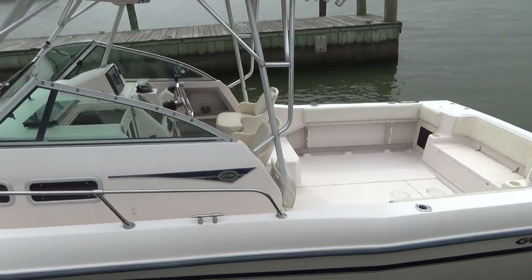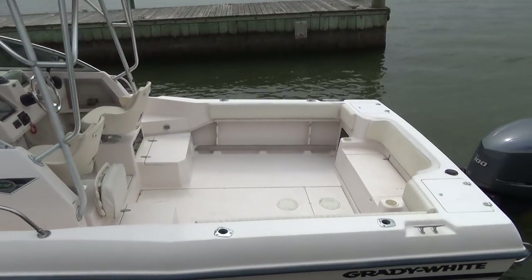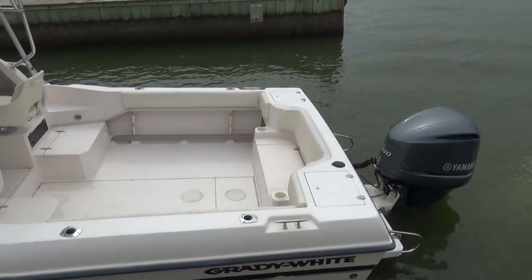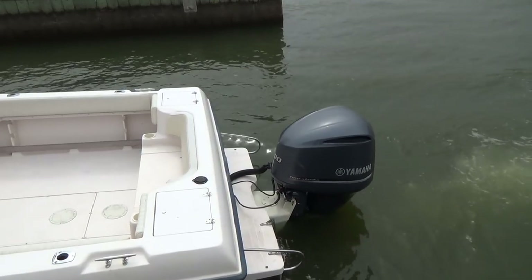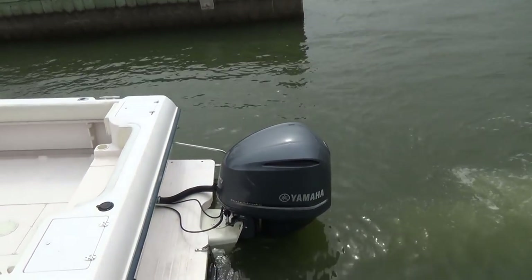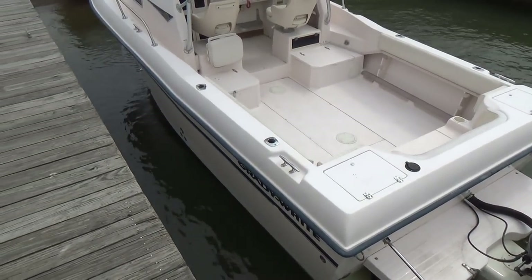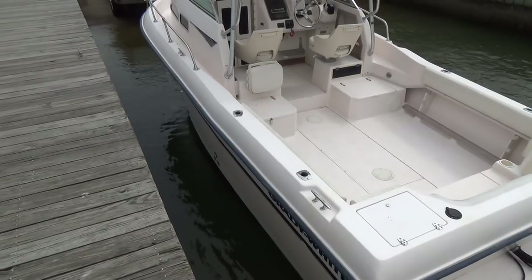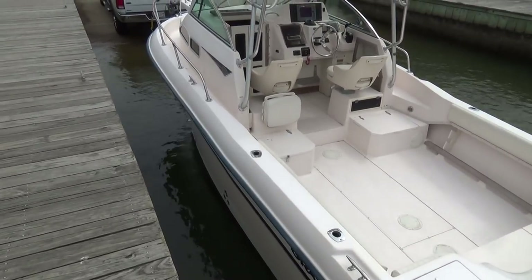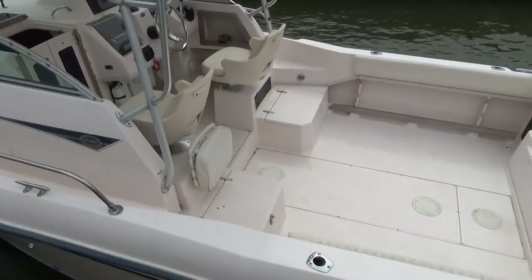Drumroll — we have a 2010 300-horsepower Yamaha V6, not the V8, V6 four-stroke with 204 hours on her, original hours. This boat is really loaded, and with that engine she gets up and runs really nice.